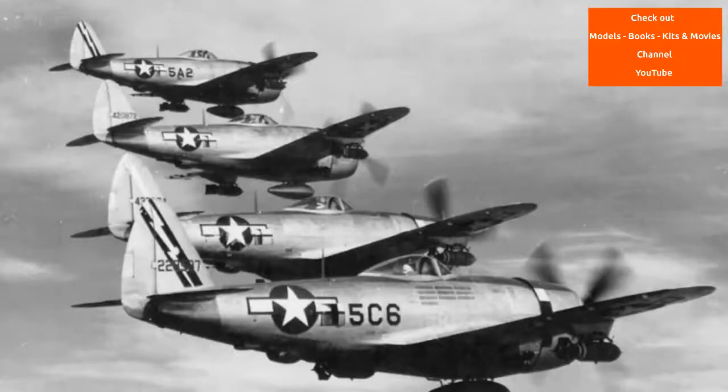Nicknamed 'the Jug,' the P-47 was noted for its firepower as well as its ability to resist battle damage and remain airworthy. A present-day U.S. ground attack aircraft, the Fairchild Republic A-10 Thunderbolt II, takes its name from the P-47.